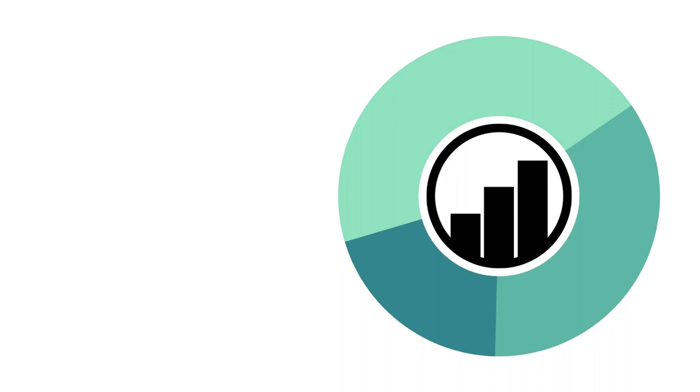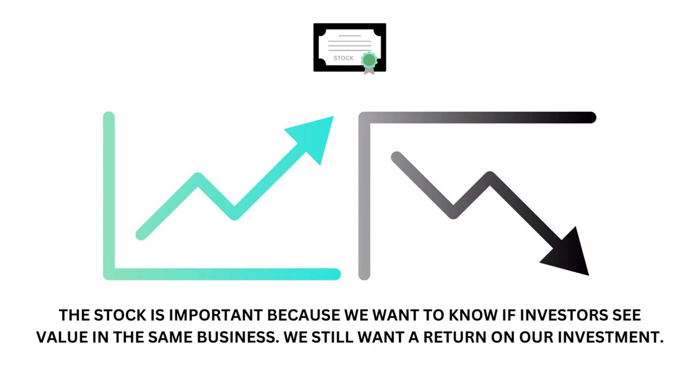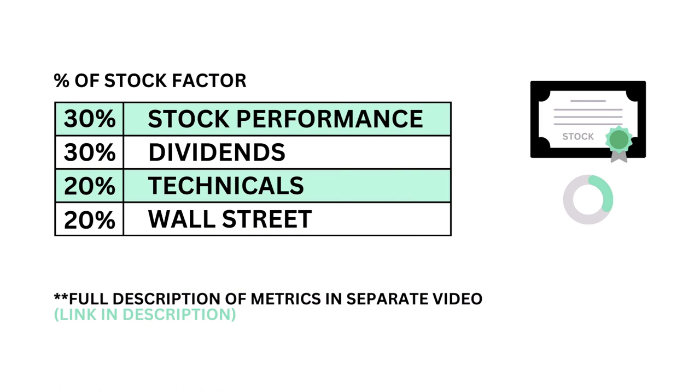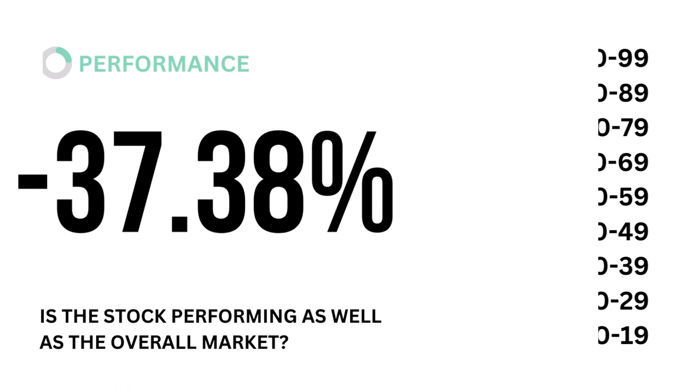Next is the company's stock. The stock factor accounts for 35% of the analysis. The stock is important because we want to know if investors see value in the same business — we still want a return on our investment. The question we want answered is: will the stock grow enough in the future to justify an investment? The stock is made up of four metrics, from performance to dividends, each weighted based on importance to the stock factor. Let's first look into stock performance — is the company's stock performing as well as the overall market?